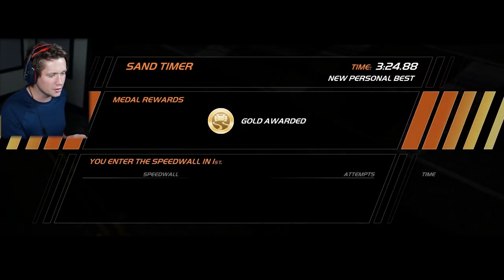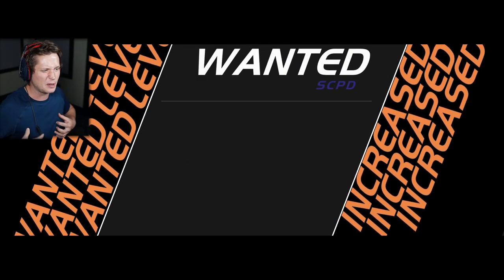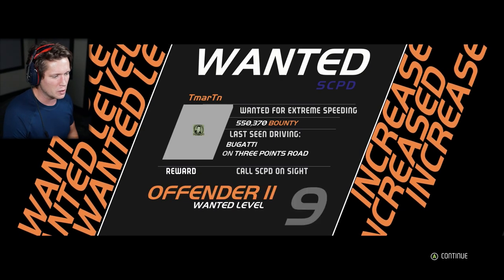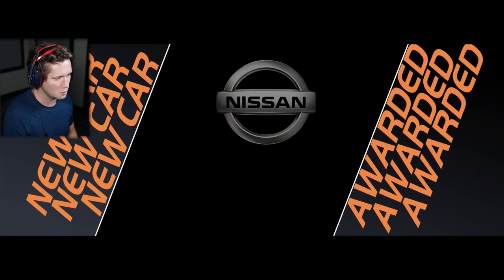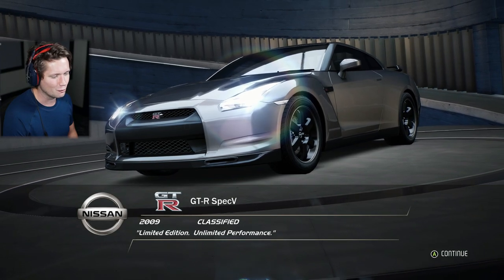This game does a good job of feeling the speed. Sometimes in racing games when you're going super fast it doesn't really feel like you're going that fast. Wanted for extreme speeding — sorry officer for going 255 miles per hour, I promise I won't do that again. Unlocked the GTR — old school version, 2009. Going to be hopping in the SLS AMG up next.